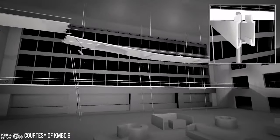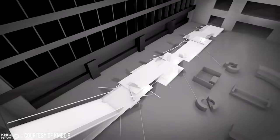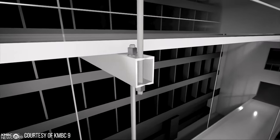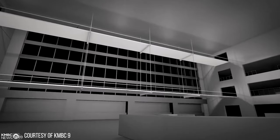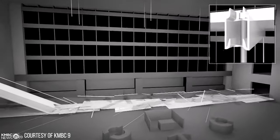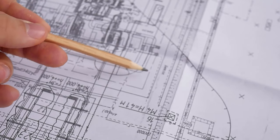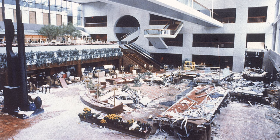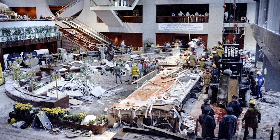The upper walkway fell onto the lower walkway, and both then fell to the ground. Following the collapse, investigation revealed that the design change during construction led to the failure. The engineering firm responsible faced legal consequences. The incident significantly impacted engineering practices, emphasizing the importance of thorough review and communication in construction projects. The failure of those walkways was one of the deadliest structural collapses in U.S. history.